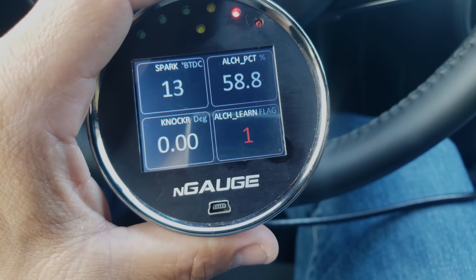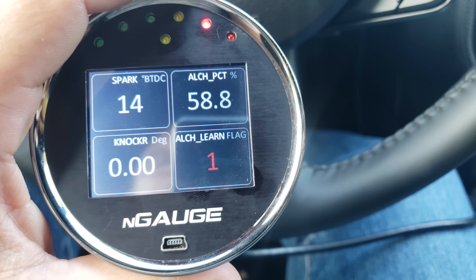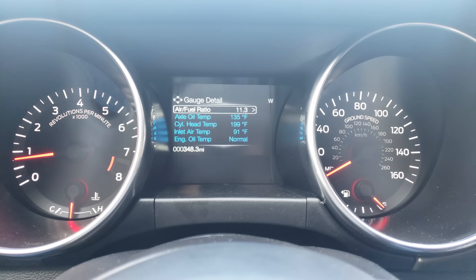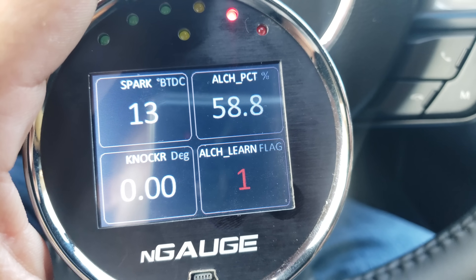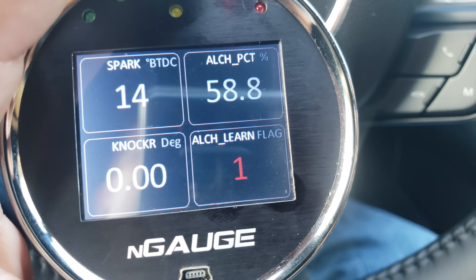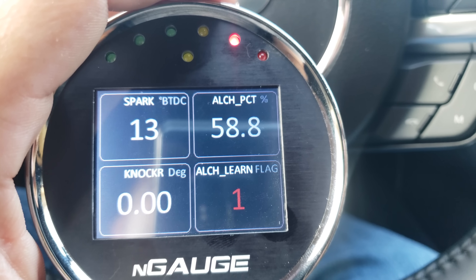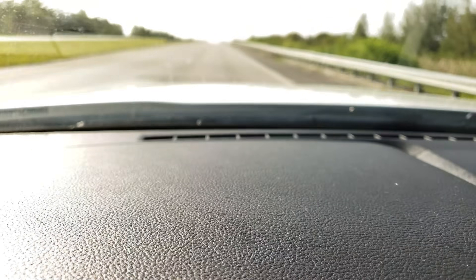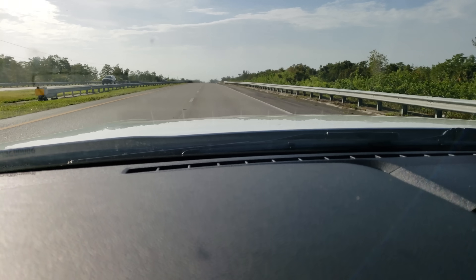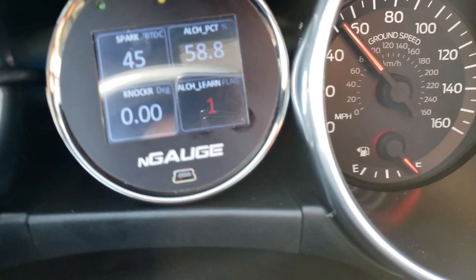I probably had more pump gas in the car than I thought - maybe two and a half gallons - so it blended to about 60% ethanol, and the gauge indicates about as much. Now we're gonna see if I can get more timing out of this by making a wide open throttle pull. Remember I got about 25 degrees peak, average about 23, on pump gas. Now that the alcohol has been learned, let's see how much spark I can get with 60% ethanol in the tank. Third gear, traction off, let's go.